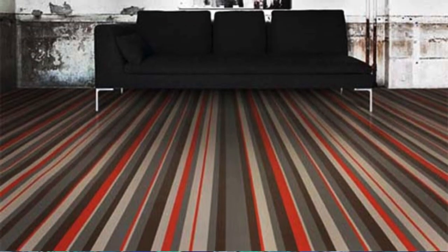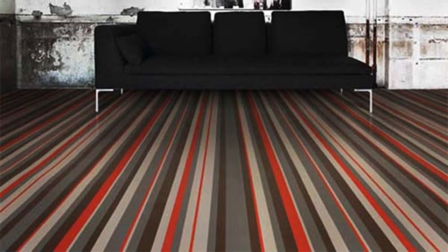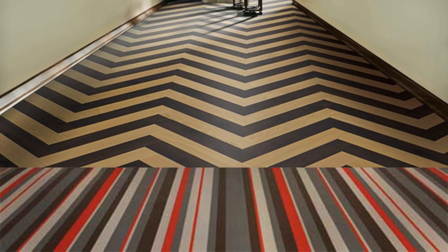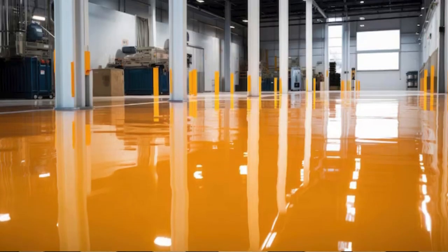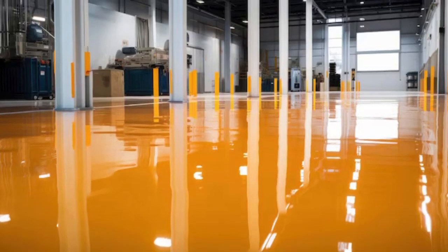Interlocking foam tiles in playful patterns for kids' rooms. Corrugated metal flooring for an industrial, modern look. Stamped concrete in patterns resembling natural materials. Lava-stone tiles with a natural, volcanic appearance.